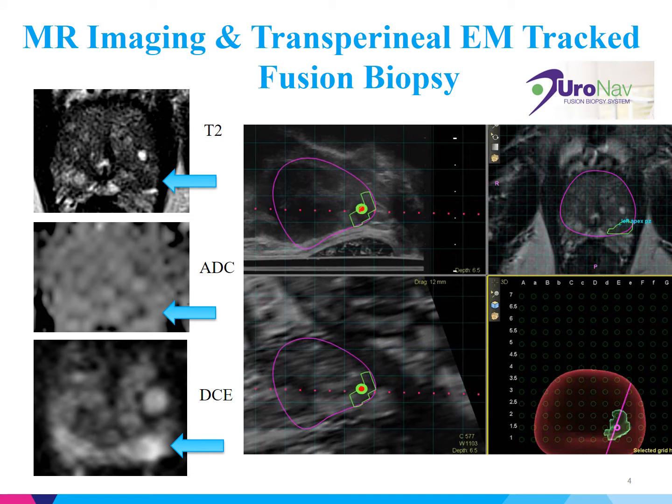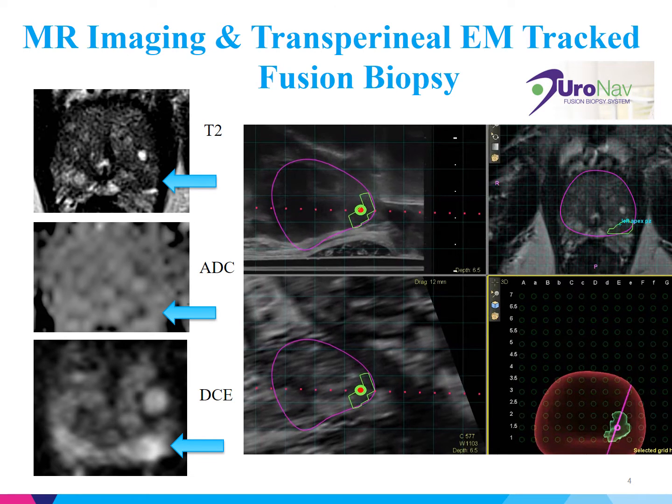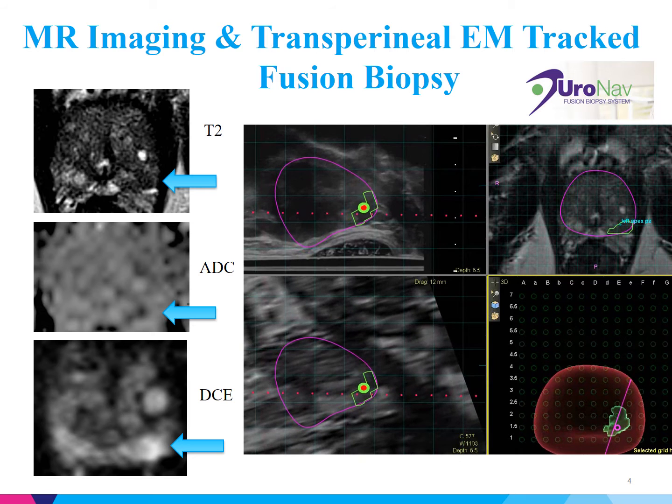Here are some representative images of the patient's multi-parametric MRI. The blue arrow denotes the lesion. Please note, in the left lower corner of the screen, the DCE shows a hypervascular lesion. The patient is still concerned about the infection rates associated with transrectal biopsies. Here at Mount Sinai, we've helped pioneer the development of a new transperineal EM-track MR-ultrasound fusion biopsy platform in collaboration with InVivo. Please note that we have good fusion in the left upper hand corner of the screen.